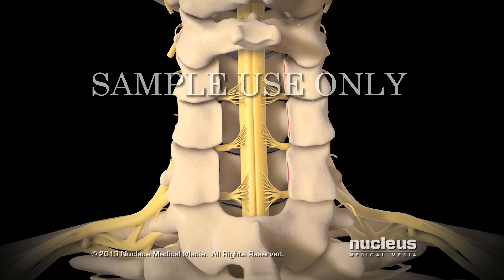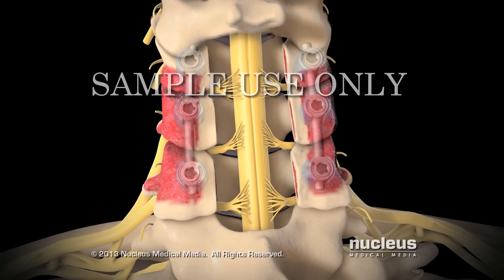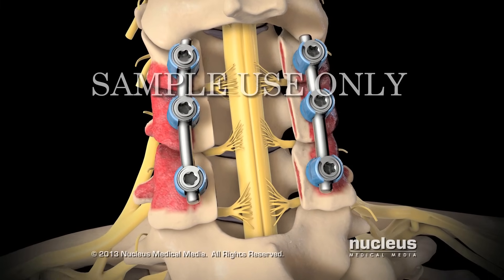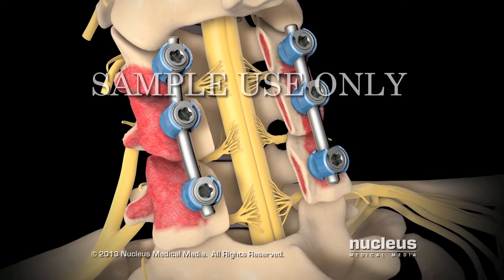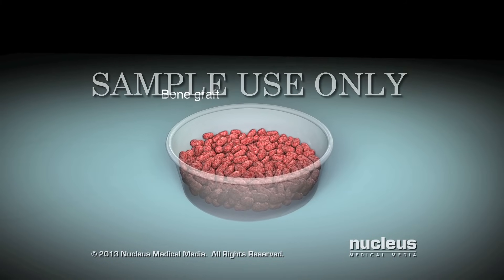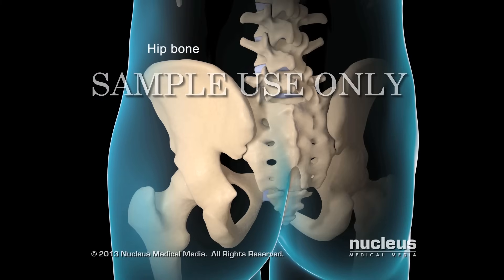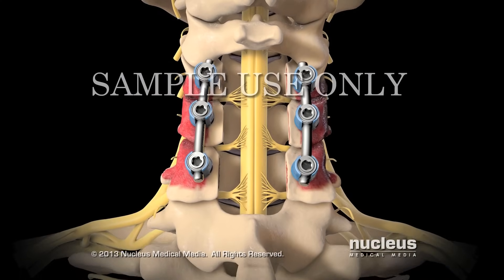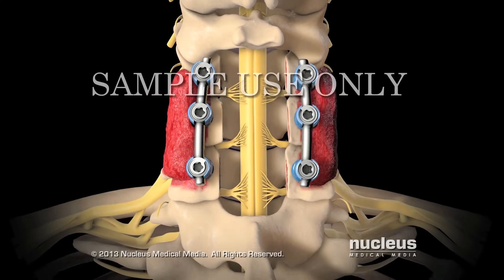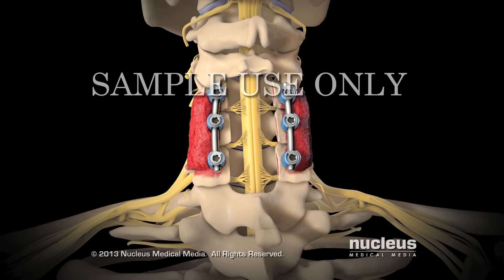Next, your surgeon will remove the outer layer of bone. Metal rods or plates will be attached to your vertebrae with screws. Your surgeon may use some bone tissue, called a bone graft, usually taken from your hip bone. This bone graft material is placed along your vertebrae so your vertebrae can grow together or fuse.